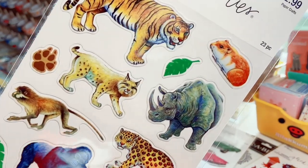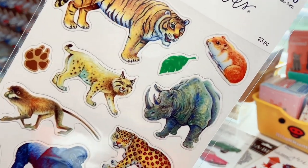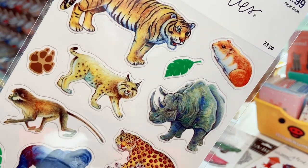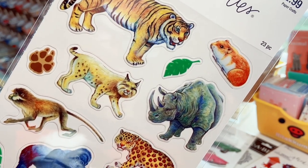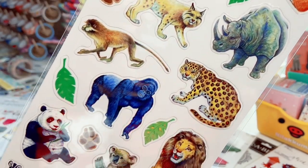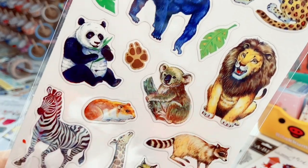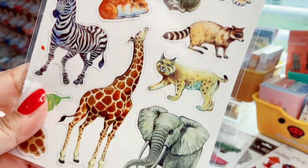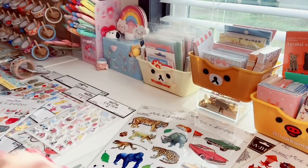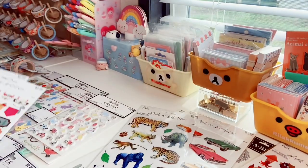The next one is a 23-count with cute little animals. I got it for what I think is a wild hamster — they live in Europe and are much larger than a regular Syrian hamster. There's also a koala, panda, bobcat, and giraffe. These are kind of like clear stickers.